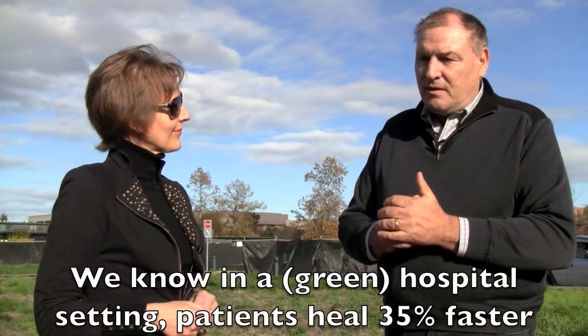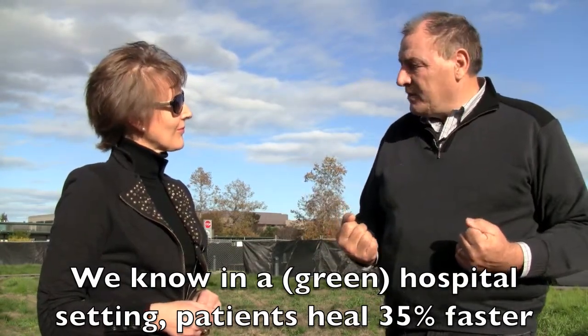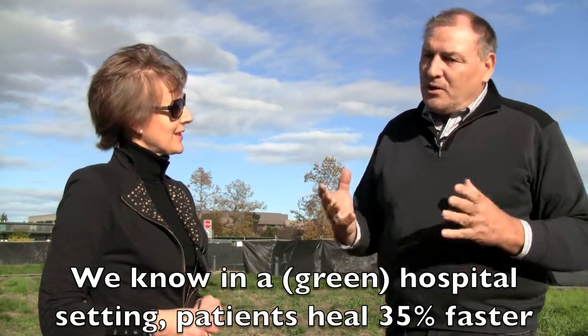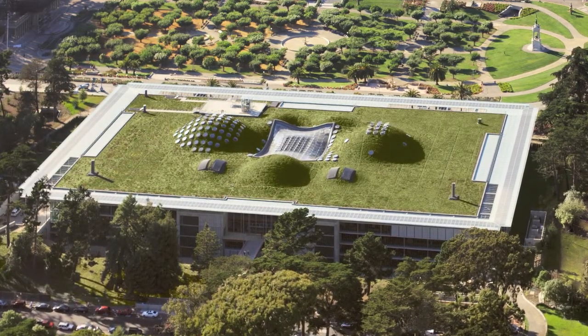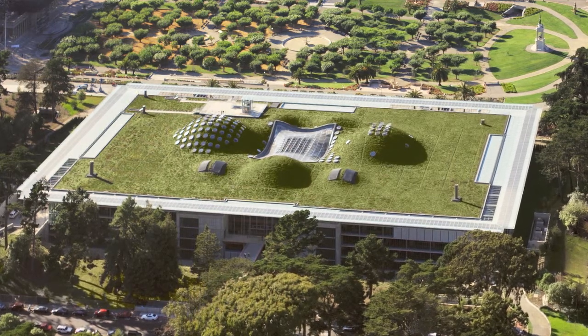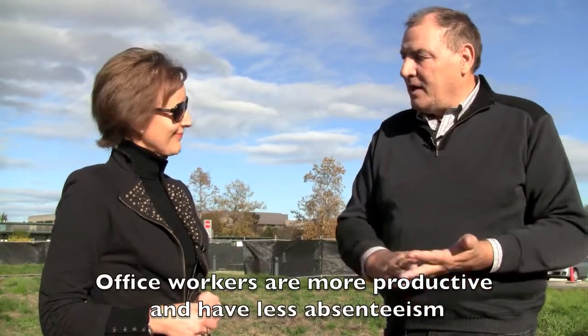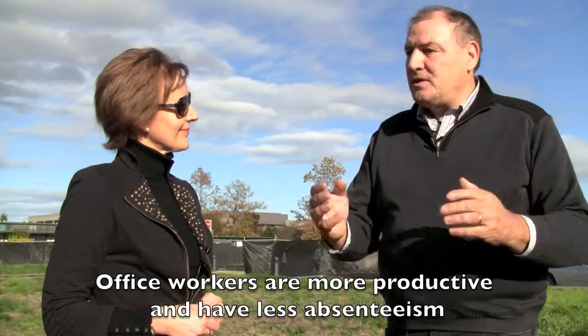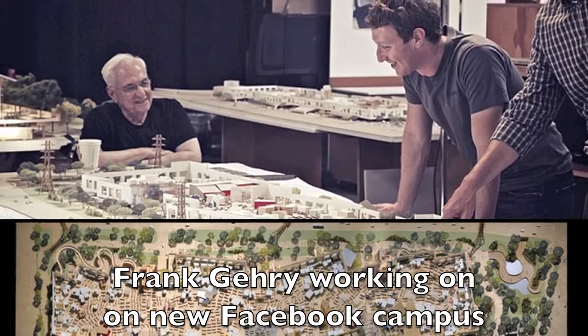We know in a hospital setting that when patients and visitors are exposed to or have access to greening, they heal 35 percent faster. That's one of the reasons why Lucille Packard Hospital adopted this greening as part of the structure. We know that people, when they have access to a park or greenery or look out of their office on this kind of setting, are more productive and have less absenteeism — and that's why you see corporate America like Facebook saying let's build a beautiful park on top of our structure.